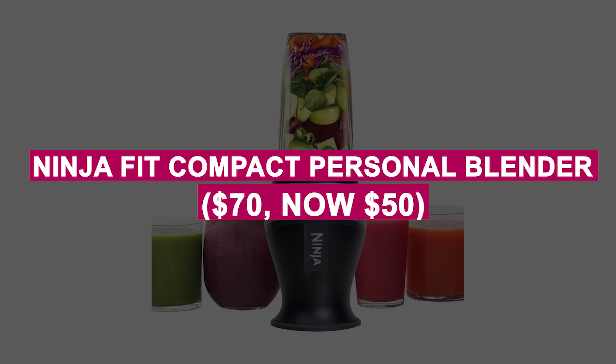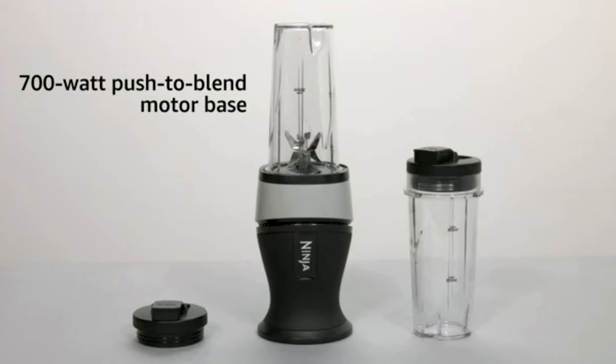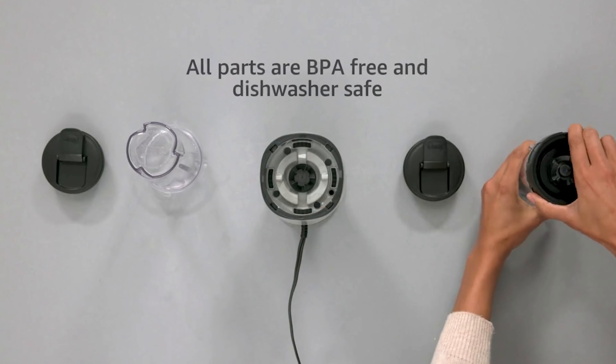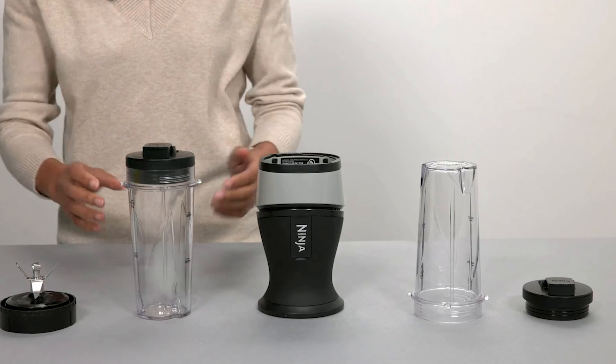Ninja Fit Compact Personal Blender was $70, now $50. Powerful 700-watt blender for smoothies, shakes, and frozen drinks with nutrient extraction technology. Compact, easy to clean, and perfect for on-the-go convenience with two 16-ounce cups included.